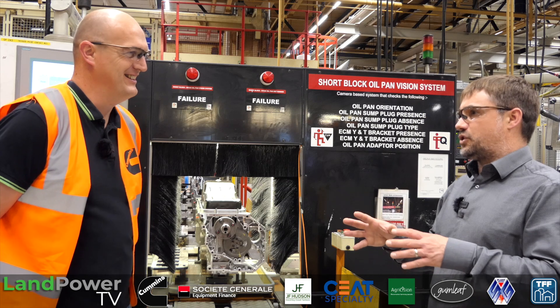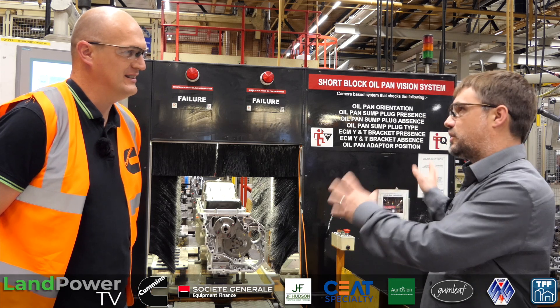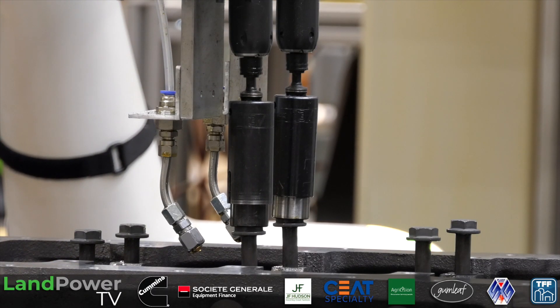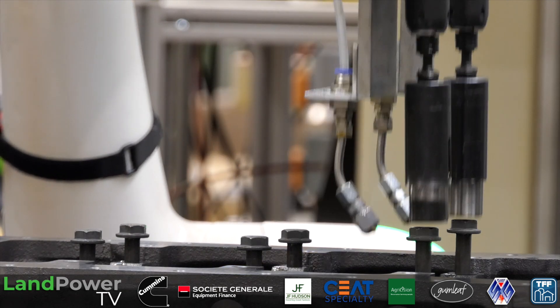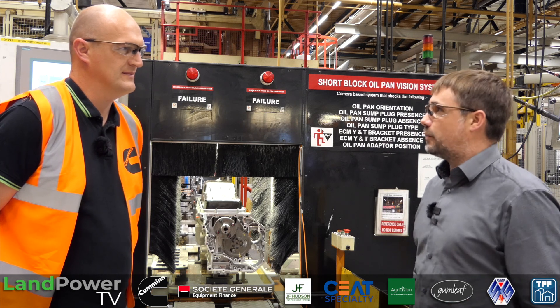We also have camera systems — some of them are on cobots, some are sensors mounted on the line. They're not as big as this and they're looking for individual components to make sure they're fitted, we haven't missed something off, or something's orientated correctly. We use vision a lot — it's one of the things we've really focused on to improve quality and bring our defects down.